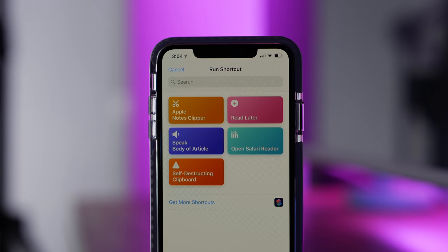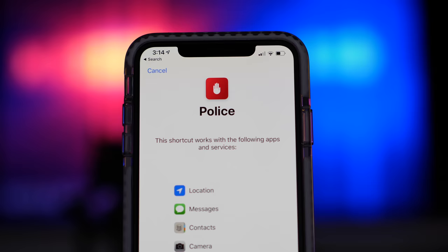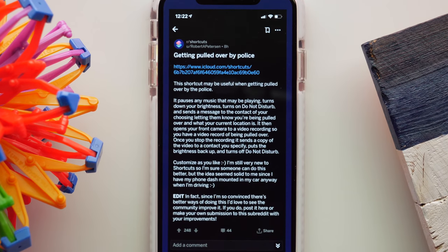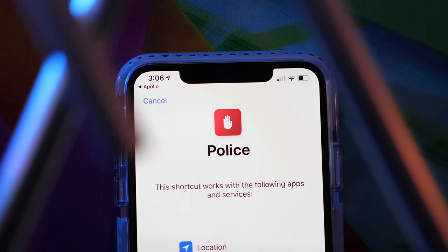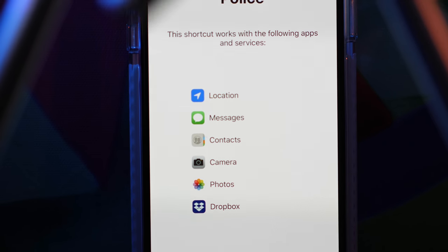Here are some creative examples of how other people are using shortcuts beyond just airdropping a screenshot or playing music. The coolest shortcut I've heard of so far comes in handy when you're getting pulled over by the police. You just say 'I'm getting pulled over,' and it will pause any music that's playing, turn down the screen brightness, turn on Do Not Disturb, send a message to a contact of your choice letting them know you're getting pulled over along with your current location, and then turn on your phone's front-facing camera to record everything. And since the screen brightness has been turned down, it doesn't look like it's recording. Once you're done, it sends the video to the contact of your choice, turns the screen brightness back up, and turns off Do Not Disturb. It's brilliant — and you can find it in the subreddit.